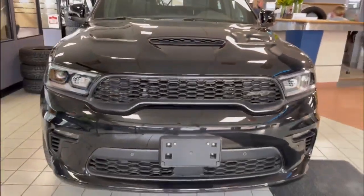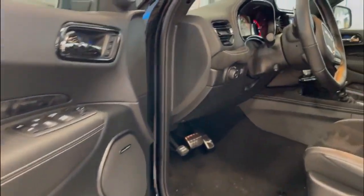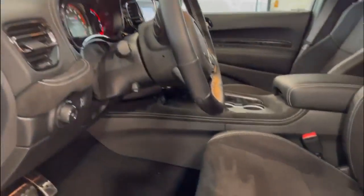The exterior of the SRT 392 features a sporty and aggressive design with a unique front grille, LED daytime running lights, and 20-inch wheels.